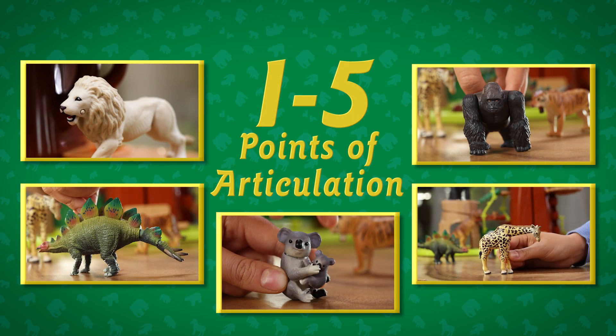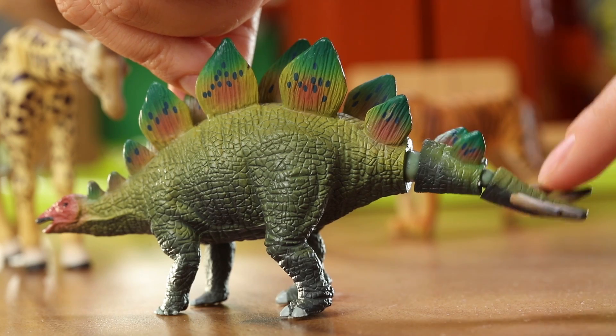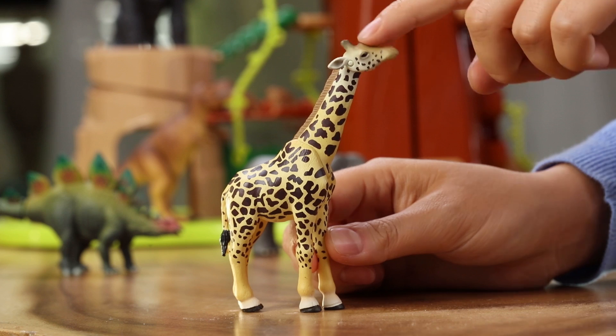Each Anya animal features 1 to 5 points of articulation: mouth, arms and legs, tail, head and neck.